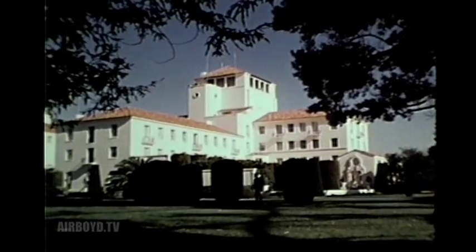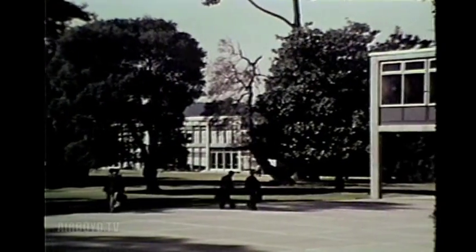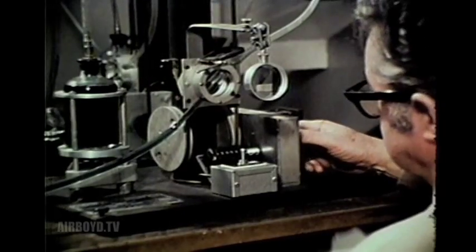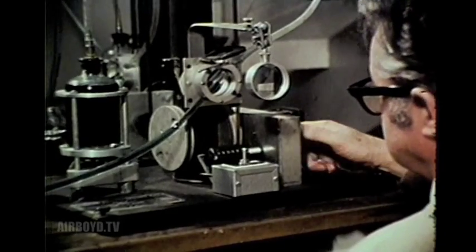Most career officers receive graduate school, either at some major university or the Navy's own fine postgraduate school at Monterey, where I did PG work. An AMDO could, for example, study noise suppression. This could lead to staff duty helping solve noise pollution problems — just one of many interesting future assignments.